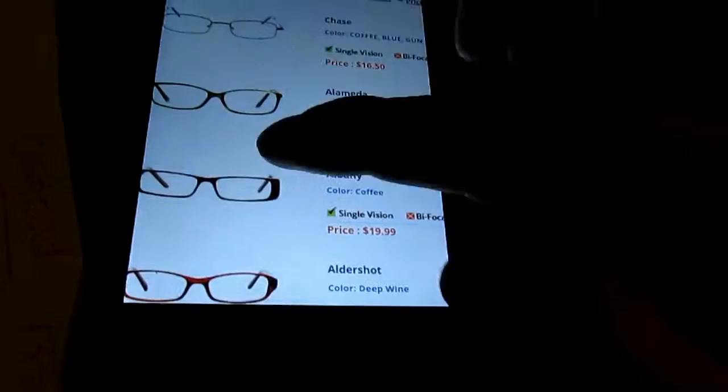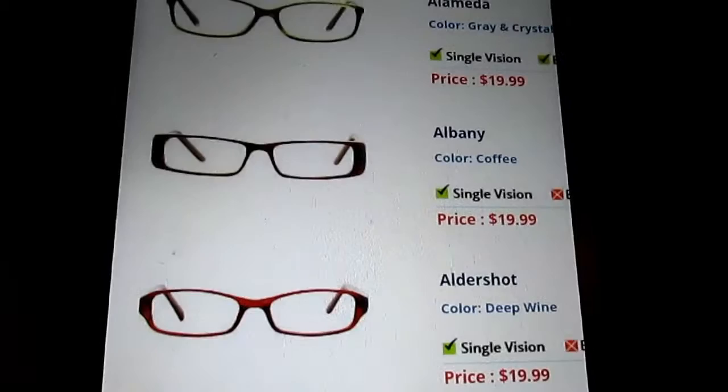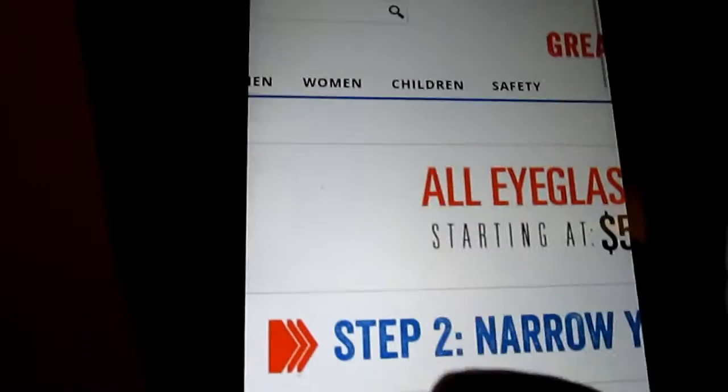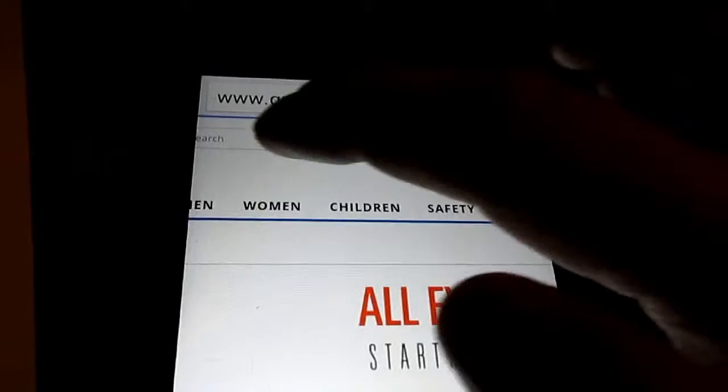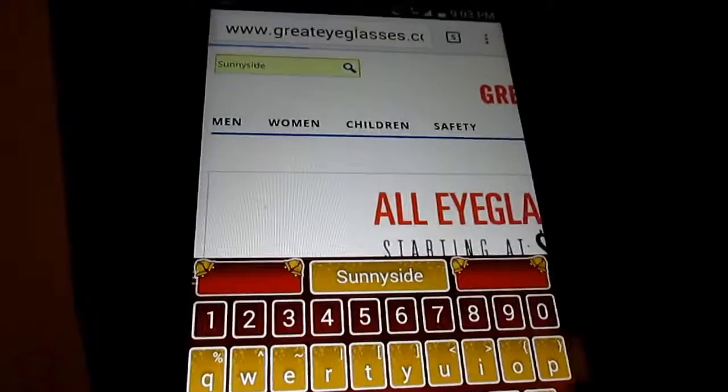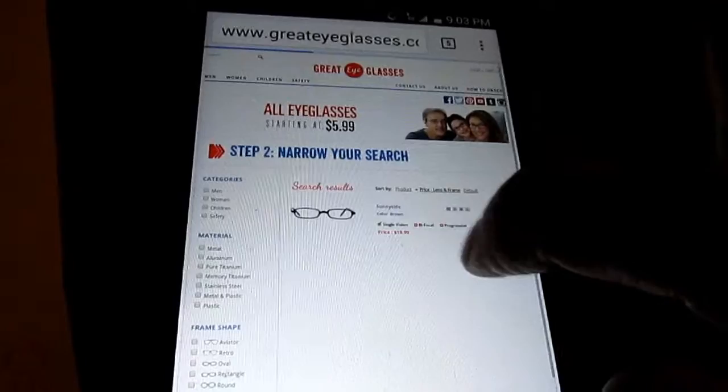A great tip: use the search feature in the top corner. As you're going through glasses, keep a notepad so you can write down the name and the frame length of your favorites. Then you can go back to them quickly using the search bar. The ones I picked are called Sunny Side — I'll search for that and press enter and it pulls right up.